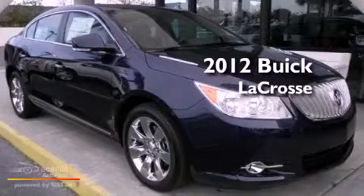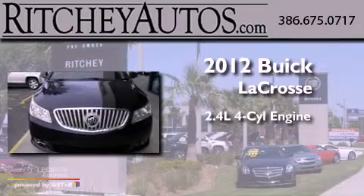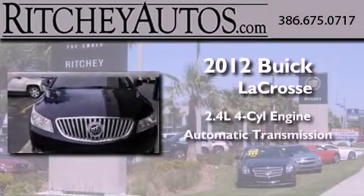This is a brand new 2012 Buick LaCrosse. It features a 2.4-liter four-cylinder engine and an automatic transmission.